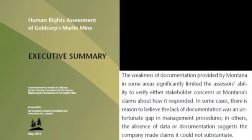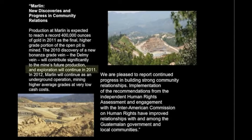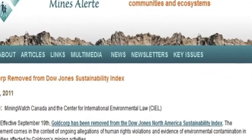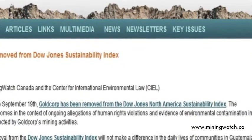The human rights assessment — undertaken with GoldCorp funding but conducted independently — concluded at the bottom that the absence of data or documentation suggests the company made claims it could not substantiate across a variety of dimensions. This need for substantiation is problematic. GoldCorp's own website showed expansion of the mine going ahead for 2011 and 2012, even though their own assessment said expansion should be halted until issues are resolved. They have not implemented their own human rights assessment recommendations, and they were removed from the Dow Jones Sustainability Index in September.